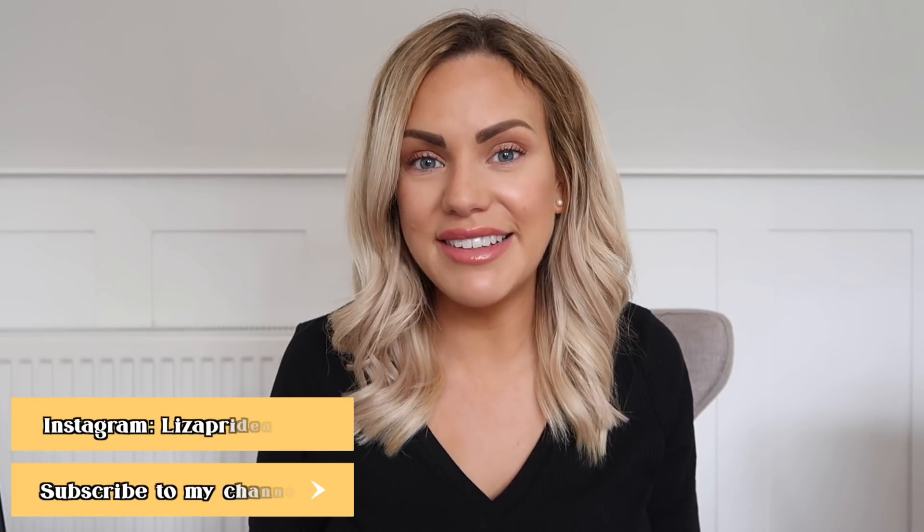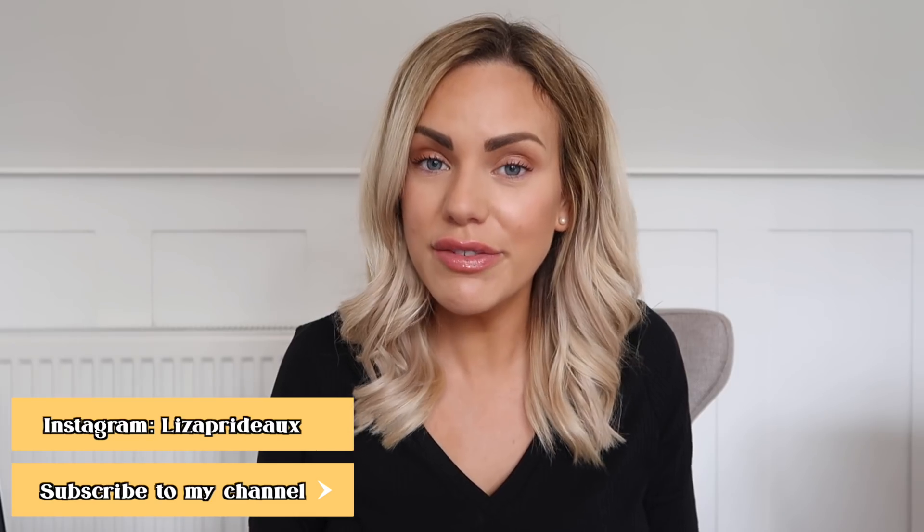Hi everyone, welcome back to my channel. My name is Lisa if you're new around here and today I'm going to be showing you 15 items under £15 from Ikea. I absolutely love Ikea. I go shopping there a lot but obviously with lockdown happening at the moment we can't go shopping, so I'm going to show you a few of my favourite items under £15 that I absolutely love and always use.